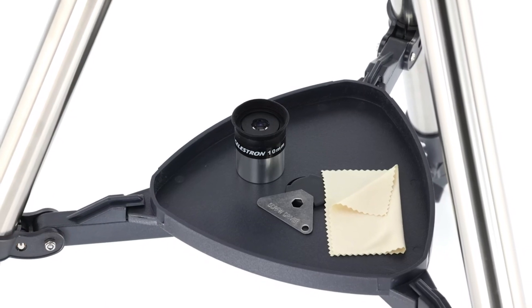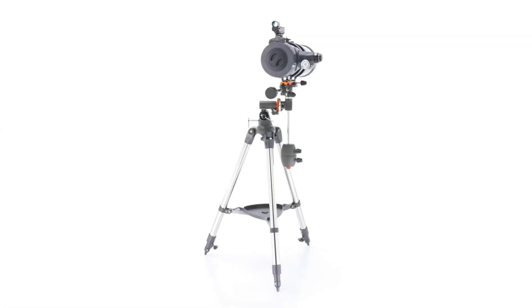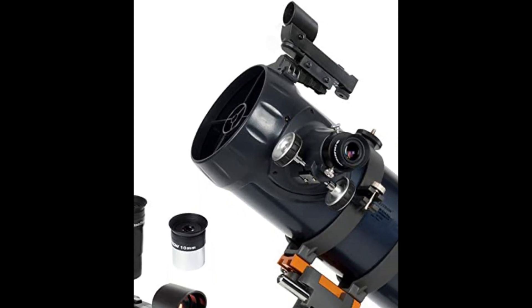All coated glass, erect image optics. Ideal for terrestrial and astronomical use. Quick and easy no-tool setup with quick-release dovetail attachment and pre-assembled tripod. The steel altazimuth tripod can be adjusted from about 75 cm to 116 cm.